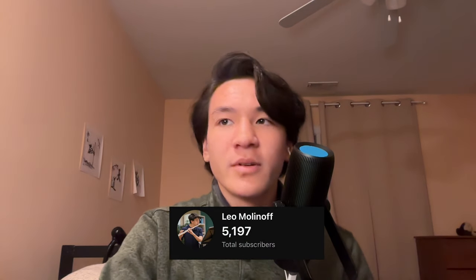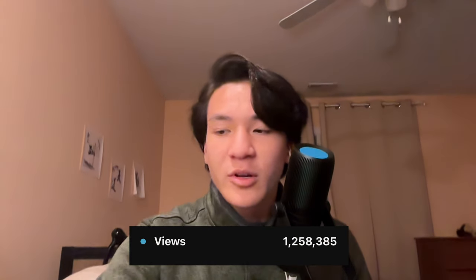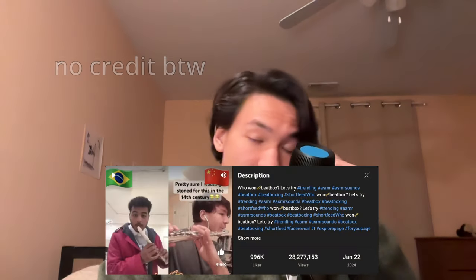It's been one year since I posted my first video. Since then we've gained over 5,000 subscribers, reached over a million people on this channel, and also reached 25 million people on another channel where someone reposted my video.